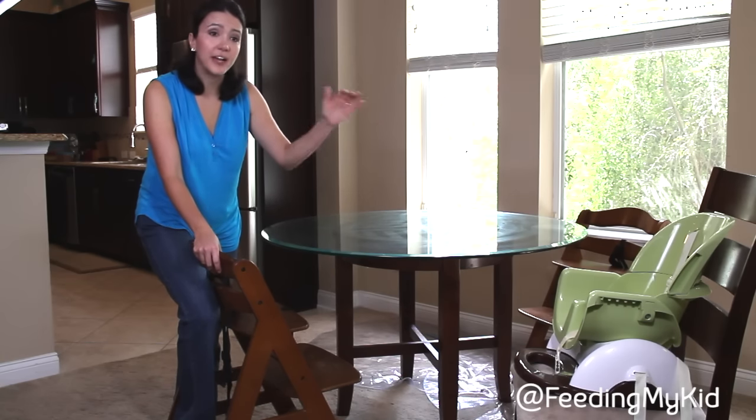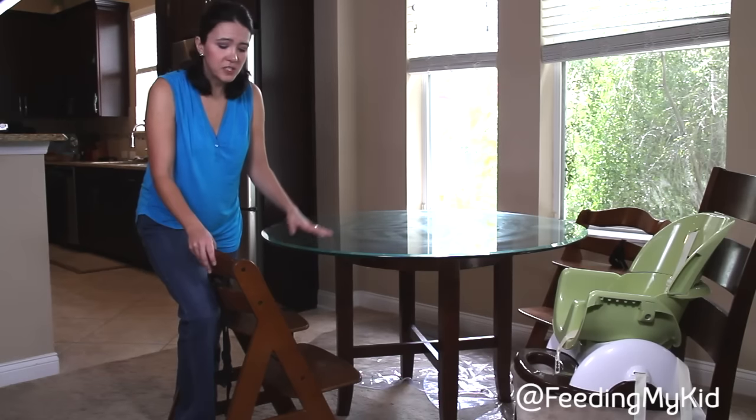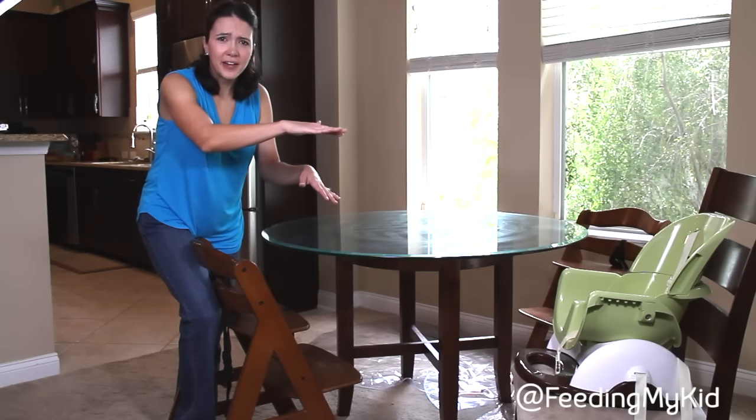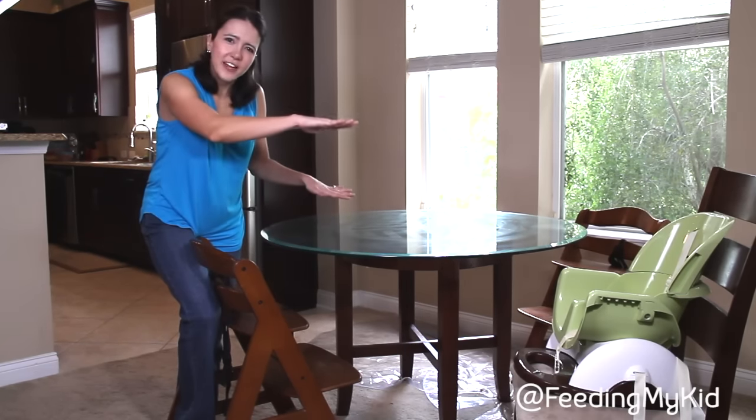If you have a bar-height table, get a higher highchair. And if you have a lower table like this one — just a regular table — get a chair that's much lower. You don't want your child to be at a really high chair while the rest of the family is at a lower table, because it kind of divides them.